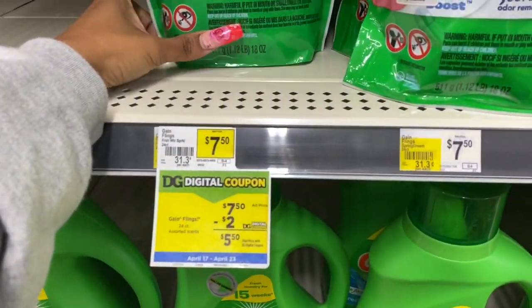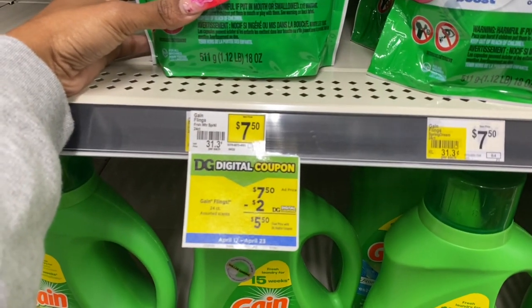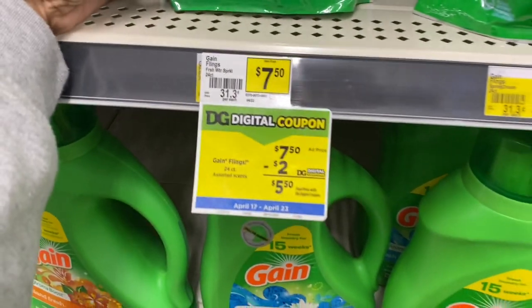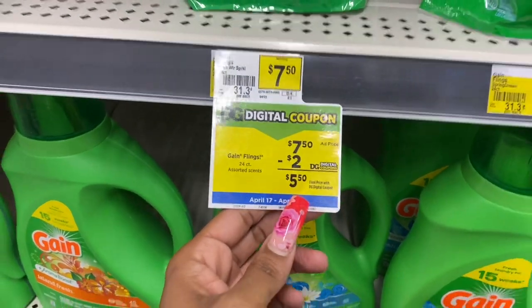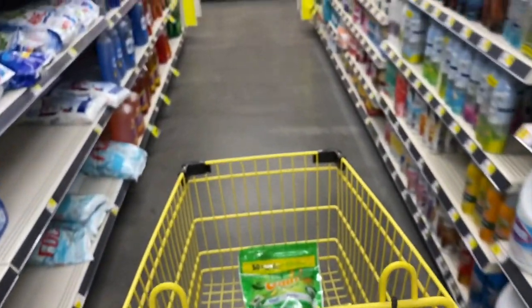First, don't forget to load the $5 off of $25 digital coupon. I'm also going to grab some Gain Flings. Believe it or not, I do not have a lot of laundry detergent in my stockpile. These are $7.50 and we have a $2 digital coupon, making these just $5.50. Everything is going up.